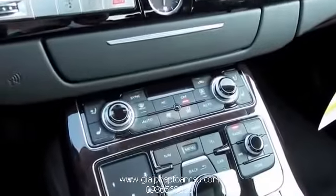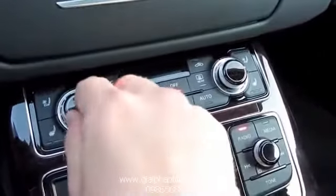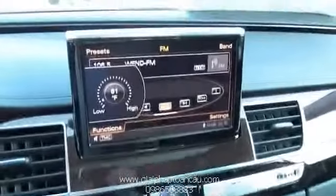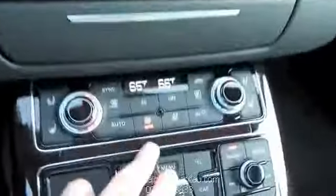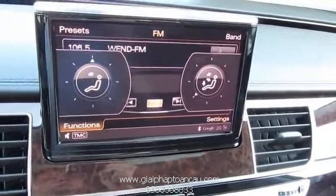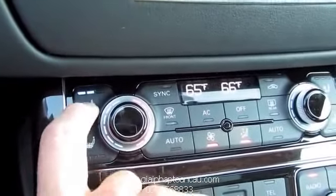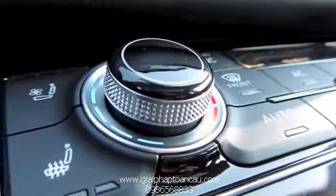This vehicle comes with the optional quad zone climate control for individual climate adjustment for the driver, passenger, as well as the rear passengers. While adjusting your climate control system, it also shows up on your navigation screen. You can individually adjust fan speed as well as individual zone adjustment for each side with one-touch automatic mode, sync both sides, and three-stage heated as well as ventilated seating. Front defrost, rear defrost, and recycling are all included. All of the buttons have a nice metallic feel to them.